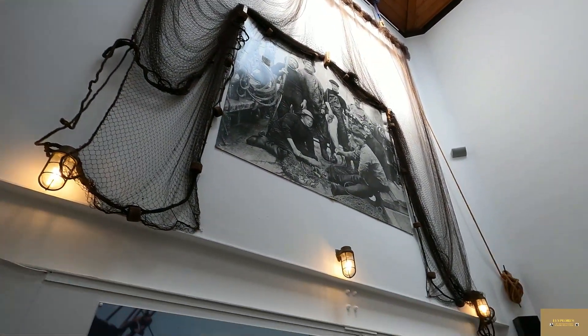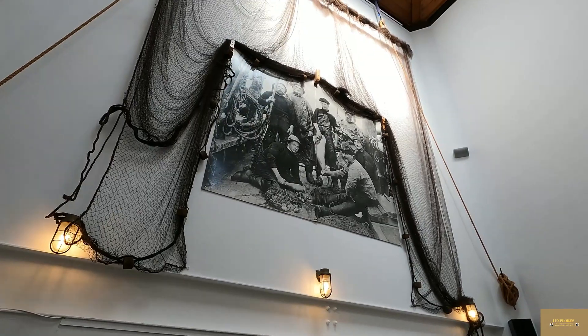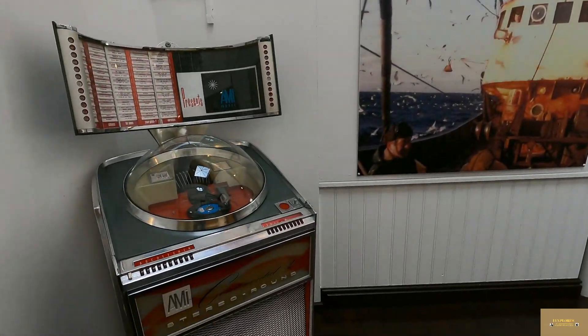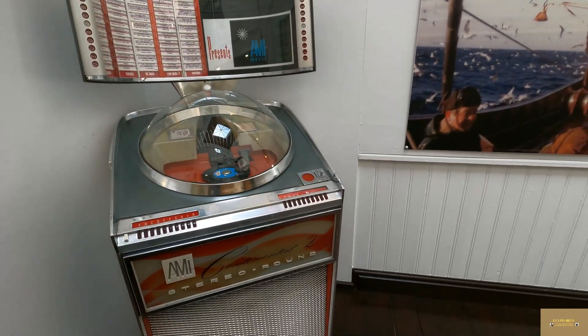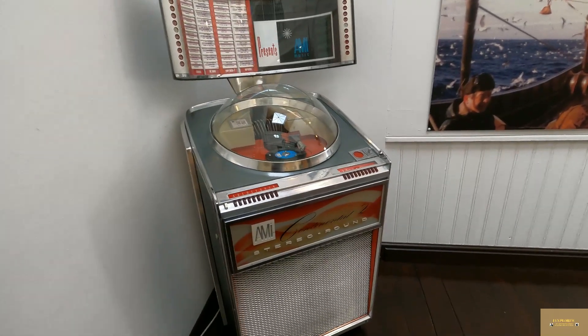I've just come right into the cafe area now and the pictures up there look great. But look at this jukebox — they still had them in pubs when I was going out when I was younger. And there's something else I'm going to show you. Just got to turn the camera that way.